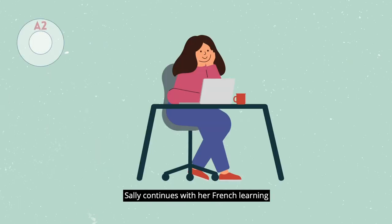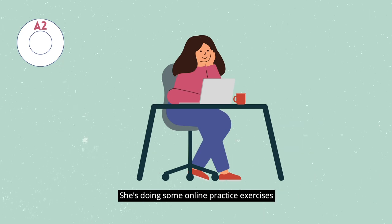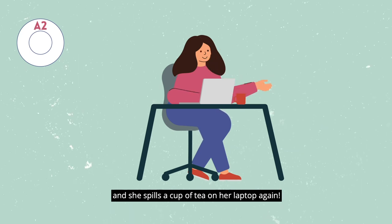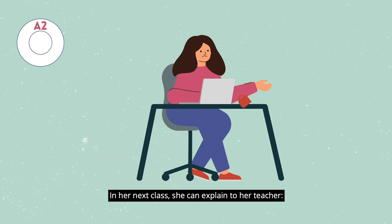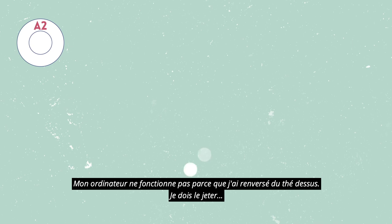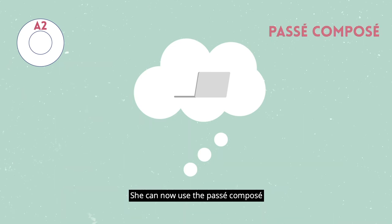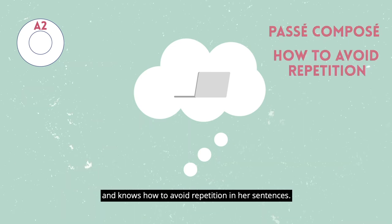Sally continues with her French learning and she's now reached A2. She's doing some online practice exercises and she spills a cup of tea on her laptop again. In her next class, she can explain to her teacher: «Mon ordinateur ne fonctionne pas parce que j'ai renversé du thé dessus. Je dois le jeter.» She can now use the passé composé and knows how to avoid repetition in her sentences.